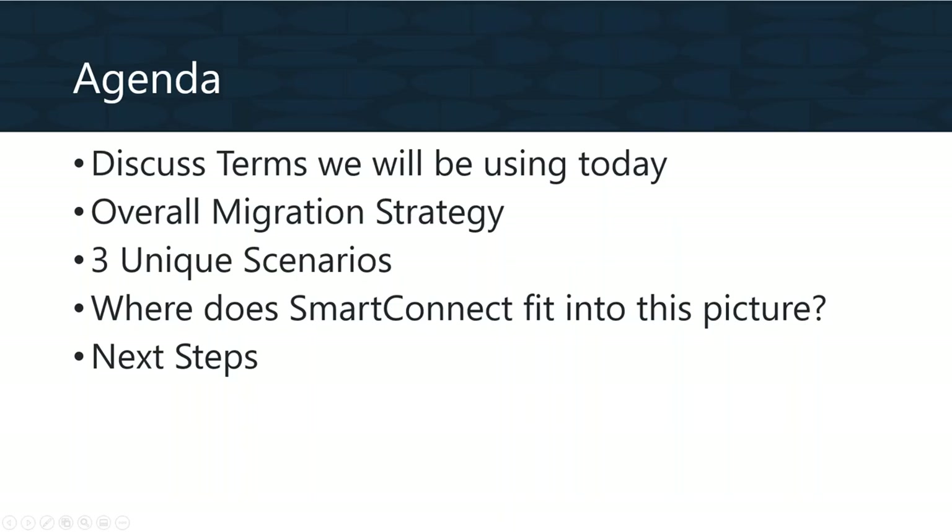Today's agenda: we're going to start by discussing a few technical terms, then get into the overall migration strategy from E1. We'll talk about three unique scenarios and make sure you have a tool for each of them. Today we're focused on moving from GP to Business Central. We'll also talk about where SmartConnect fits into this picture - a lot of this will be around PopDoc, but you'll see we have an encompassing solution. We'll also cover next steps.